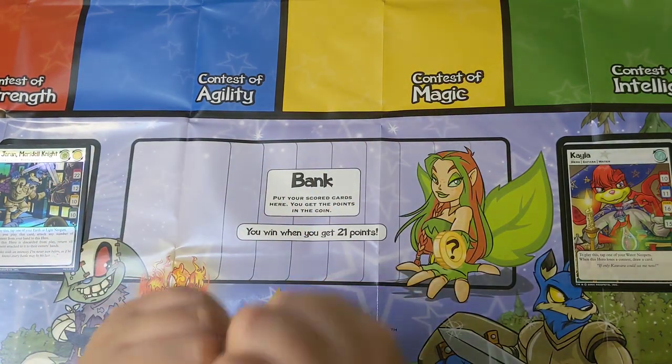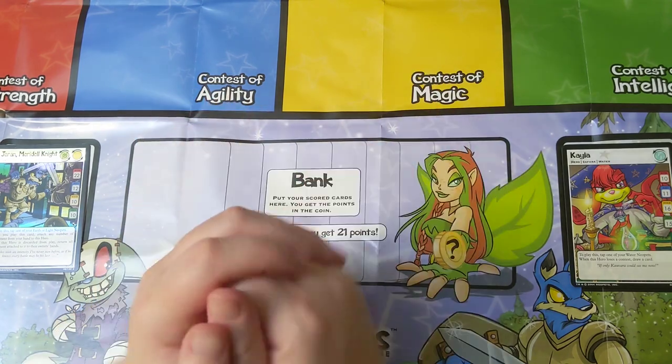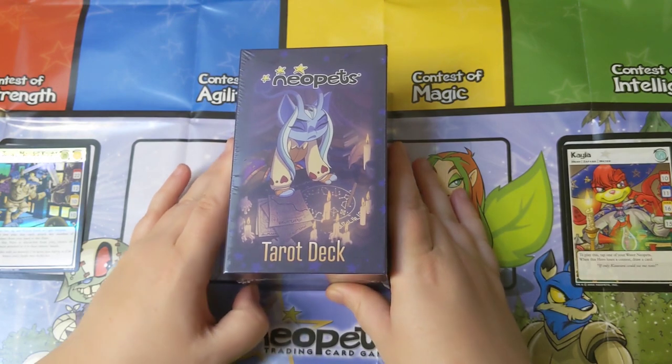Hi, it's Wesley with 22zines and I have a very special unboxing that I'm really excited about for the official Neopets tarot deck.